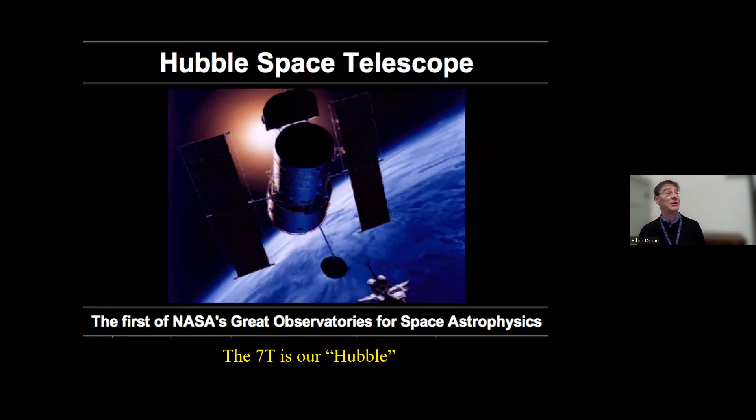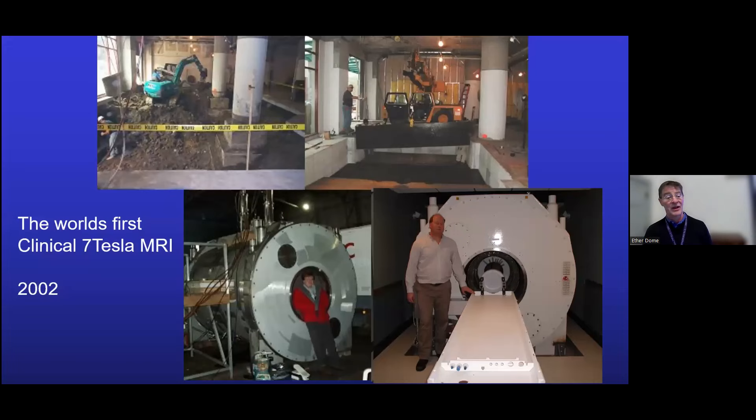Here we are, 10 years after the Hubble went up, we finally dug a hole big enough to put in our 7T magnet. And since that time we've made really fundamental observations that are changing our view of how the brain is structured, how we study the brain, and our understanding of certain human diseases.